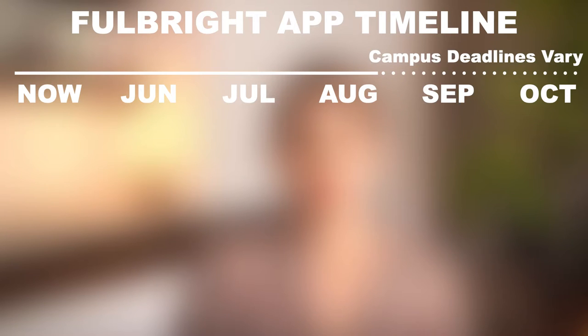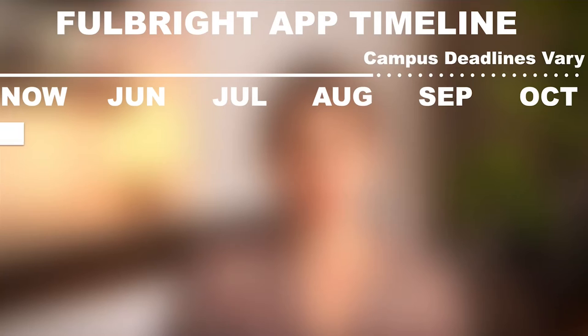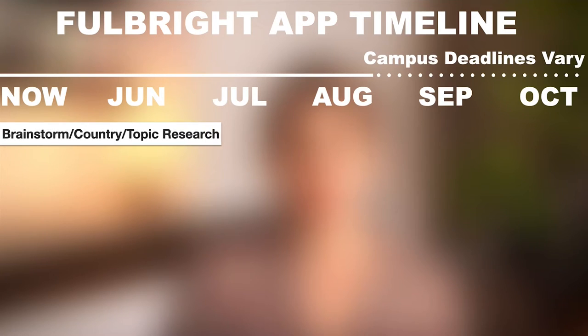Let's look at this timeline working backwards from the due date. It can take months to apply for Fulbright because you might not be sure which country you want to apply for, you might need to study a language if the country requires you to know the host country language, and it could take months to come up with a research or project idea. That's why I recommend getting started the summer before — around May or June — doing brainstorming and background research on the country you want to apply to.